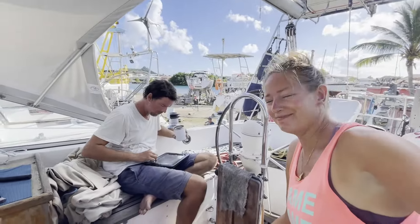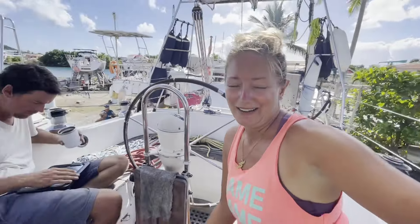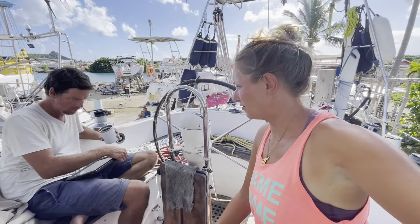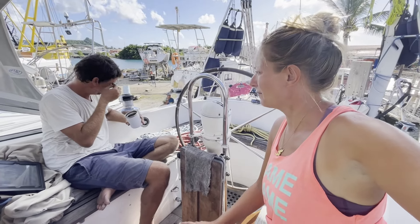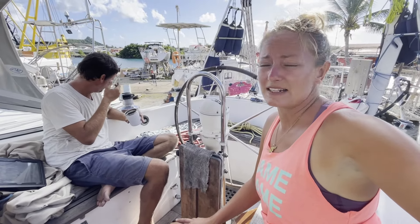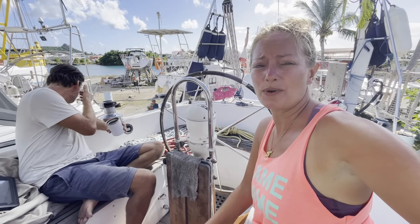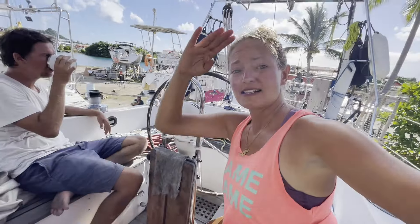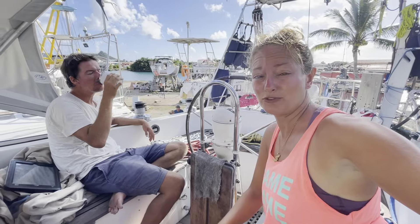We made it! We are now up amongst the palm trees. We are on the hard and relaxing with a glass of coconut water before we figure out our next move. Stressful day, but everything went to plan. These guys here at the yard — so far, A-plus. They really know their stuff and we felt very confident in their abilities. Signing off from day 10 of this teak removal journey.